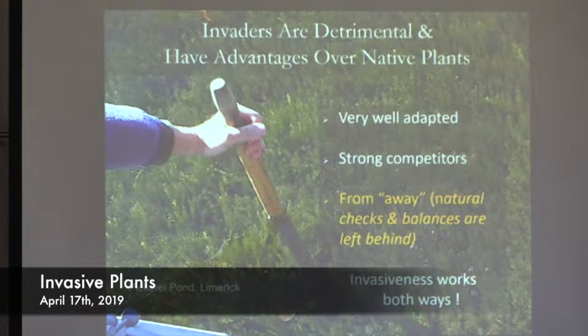It's important to note that invasiveness works both ways. Eurasian water milfoil, for example, is highly invasive and very problematic here, but in its native range — Eurasia — it's just a native plant, no problem. In fact, in Eurasia they're having a problem with what they call American waterweed as an invasive plant; here we just call it common waterweed, it's a native plant, but over there it's highly invasive. When you take a plant out of its native area and move it somewhere else, it can become invasive.